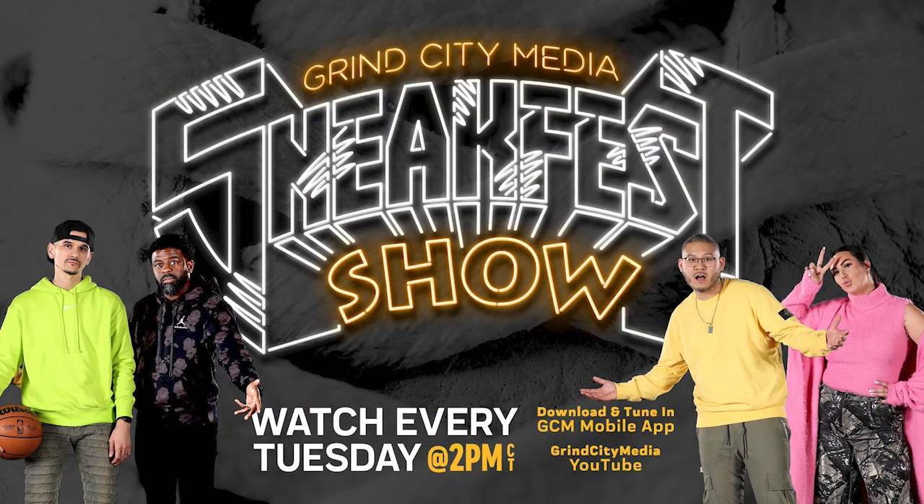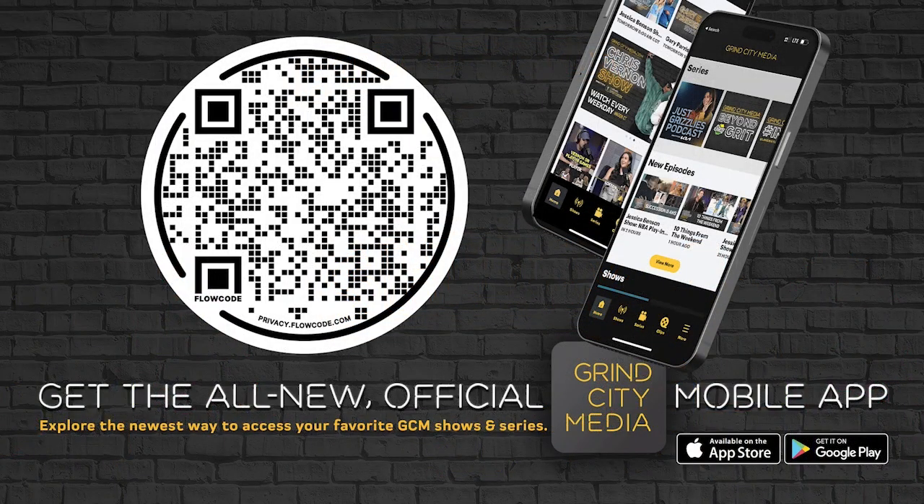If you're looking for even more sneaker culture content, check out the Sneak Fest show with Kelsey, Right Johnson Sherman, Adam, and Jerry — live every Tuesday at 2 p.m. on Grind City Media YouTube and the brand new Grind City Media app.